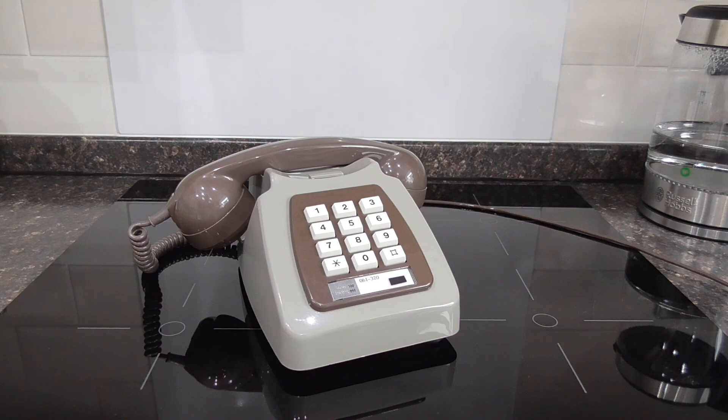A very, very nice phone indeed and I hope you enjoyed this video. Thanks very much for watching and there will be more to come in the very near future. Thanks for watching, see you soon.